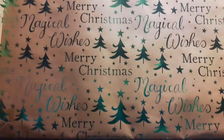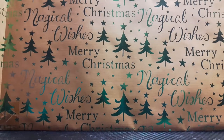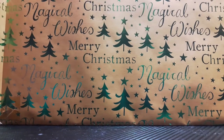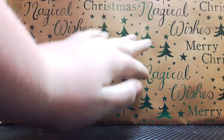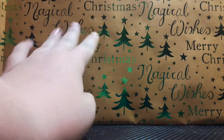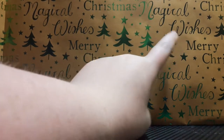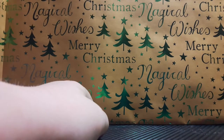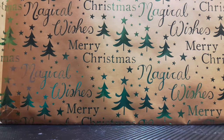Hey guys, welcome back to another video! Today I'm going to be showing you all of my Christmas things that I got. I'm sorry this is delayed - I just forgot to do it with everything else I had to do. I also got this wallpaper decoration today - it's cardboard and it says 'Merry Christmas Magic Wishes,' pretty sure that's what it says.